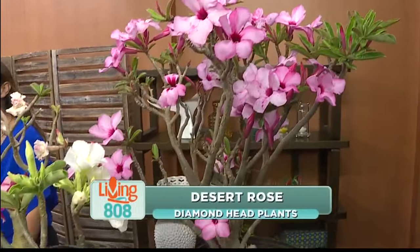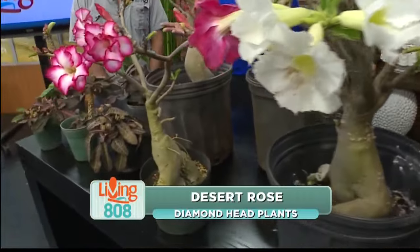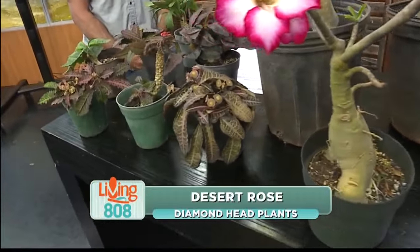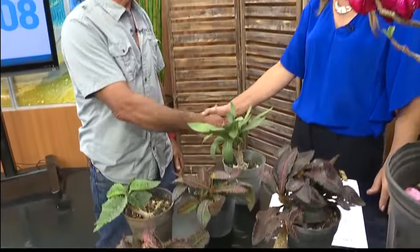Welcome back to Living 808. Rod Oshima with Diamond Head Plants joins us today to talk about a plant that is very popular here in the islands. It's called the Desert Rose. Good morning, Rod. Good morning to you.